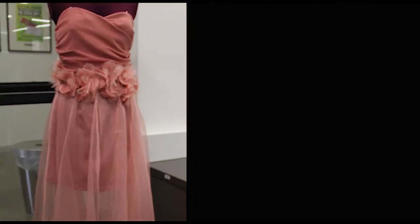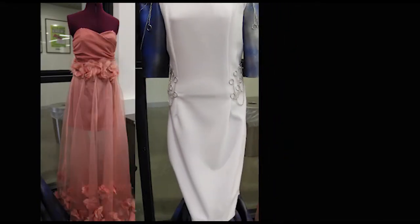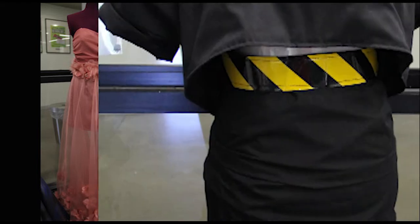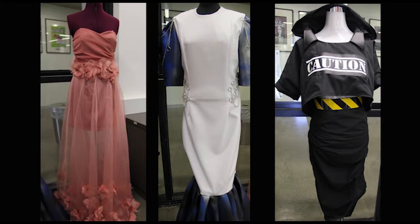The program that we offer here at CRC Sydenham is the Certificate in Applied Fashion Design and Technology. The program runs over the course of two years. In the first year, students come in and complete nine units plus their work experience.